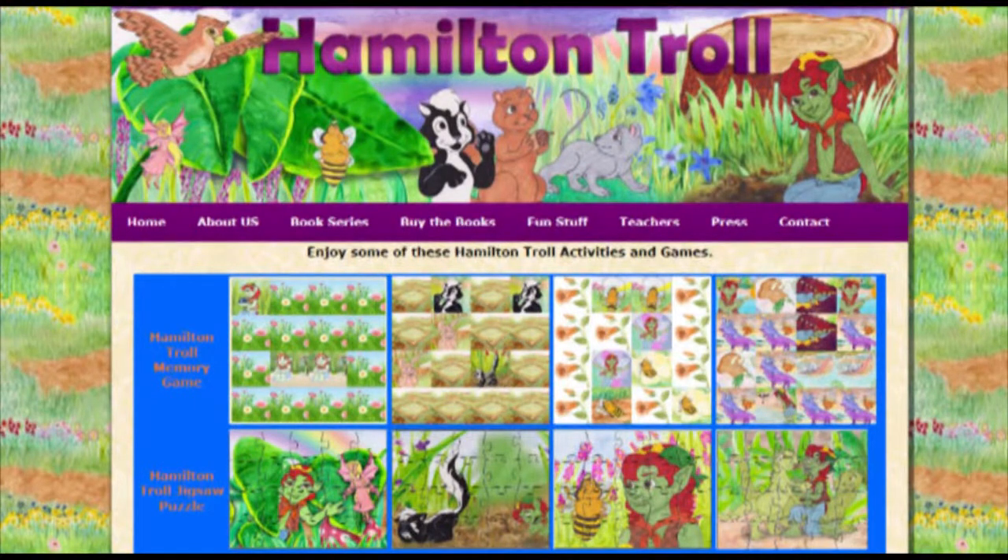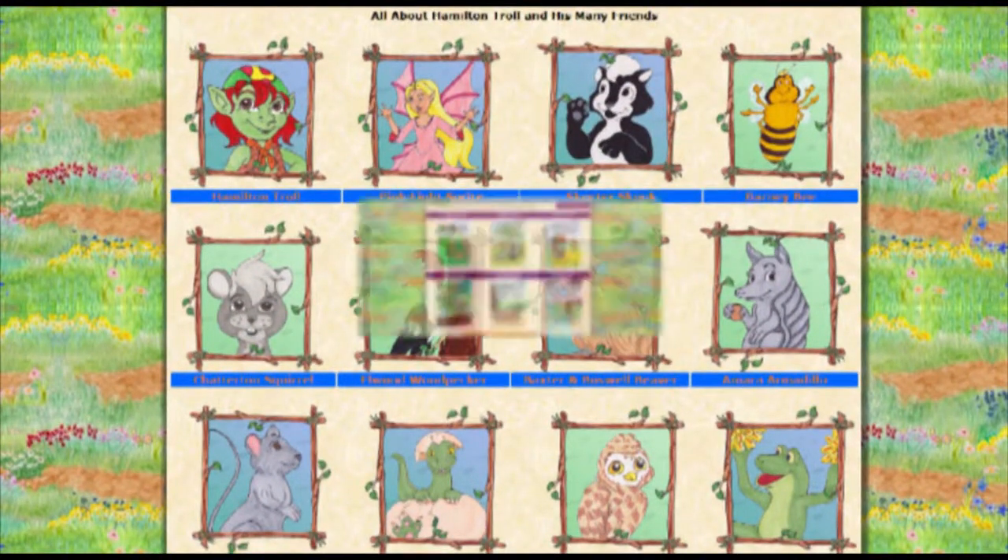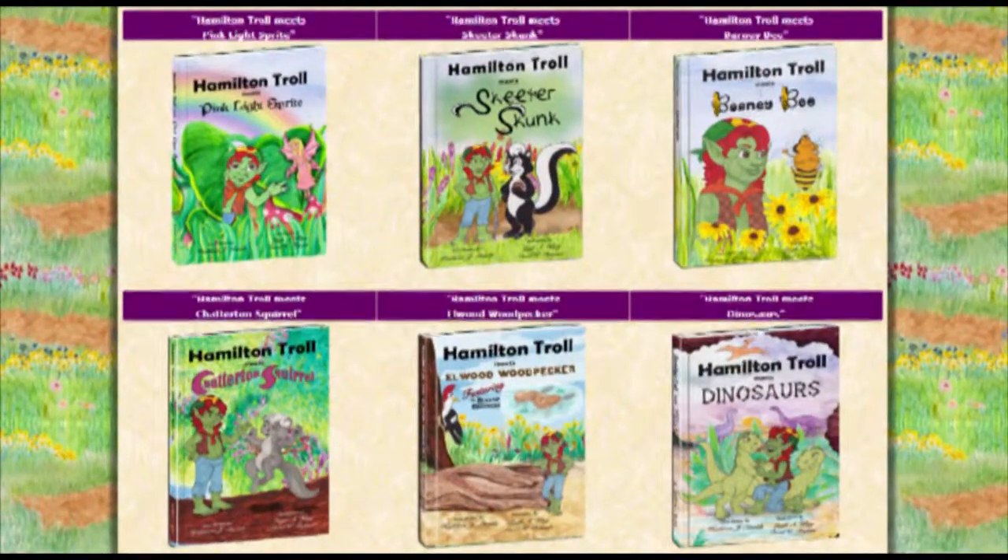The Hamilton Troll children's book series is a fun educational way for young children to learn about various animal characteristics, vocabulary words and definitions, as well as real-life situations.